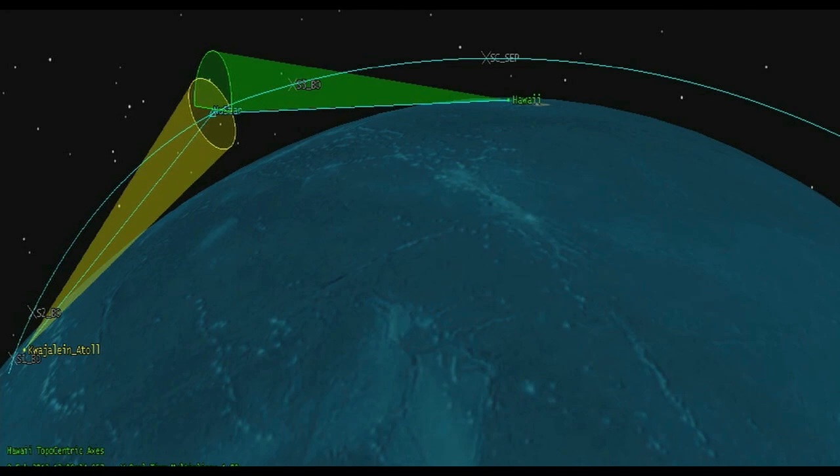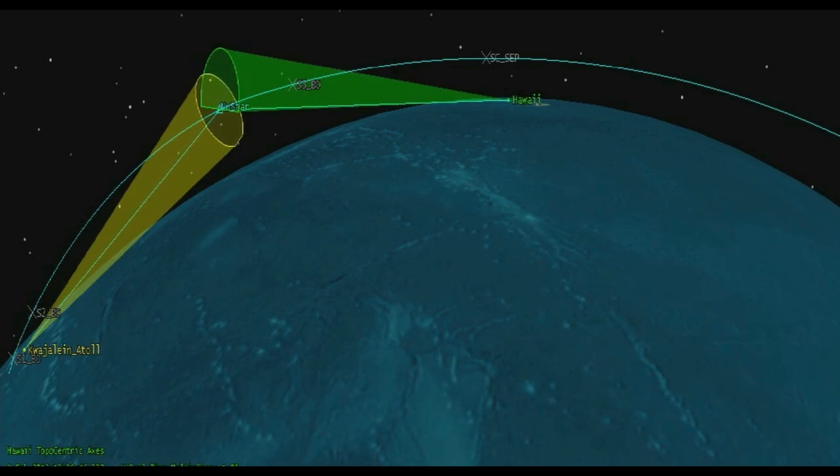Stage 2 separation — 11 seconds to stage 3 ignition. Attitude remains nominal. Stage 3 status good. Stage 3 ignition. Attitude nominal. Stage 3 TVC performing nominally and controlling the flight of the vehicle during the stage 3 burn.